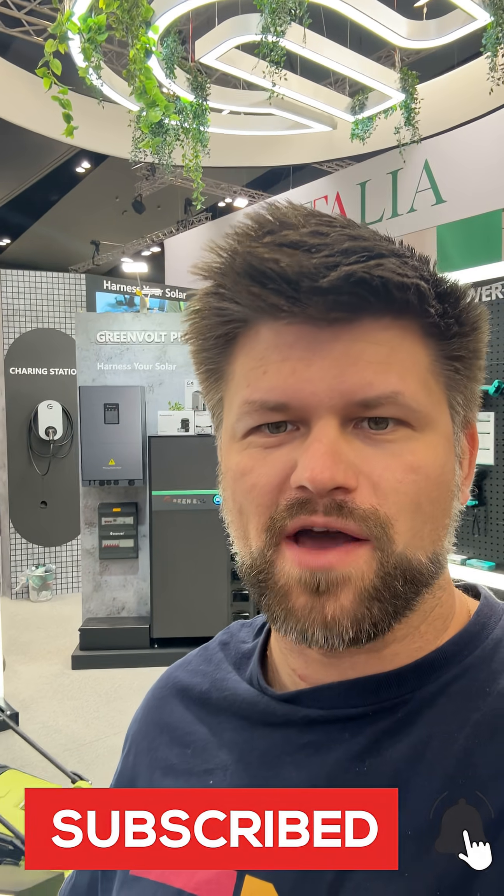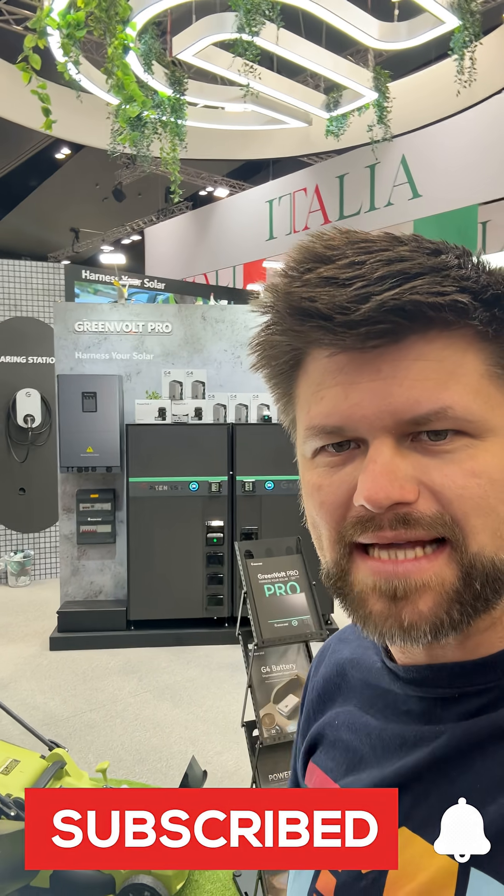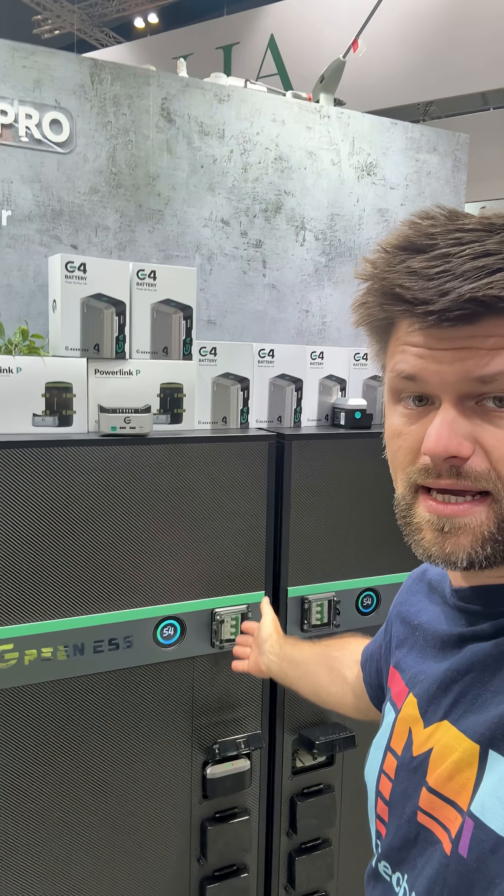Hey guys, I'm at the All Energy Expo event and this is Green ESS. I want to tell you why this one is one of the most unique products on the market right now. This right here is the Green ESS system and as you can see, it looks like an ESS — an energy storage system.